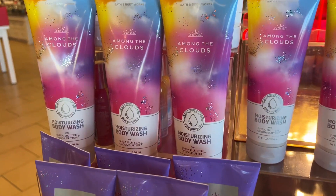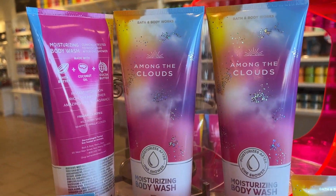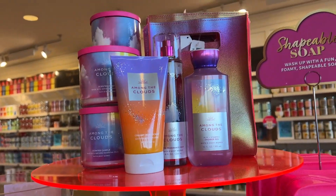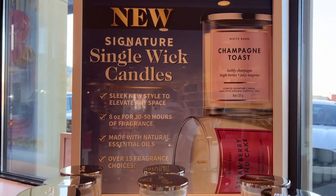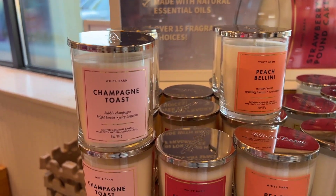Look at the shower gel and this body wash — it's really, really pretty. I really want to keep it; I don't want to use it, just look at it. The packaging is so beautiful. These are the new signature wick candles with so many different types.